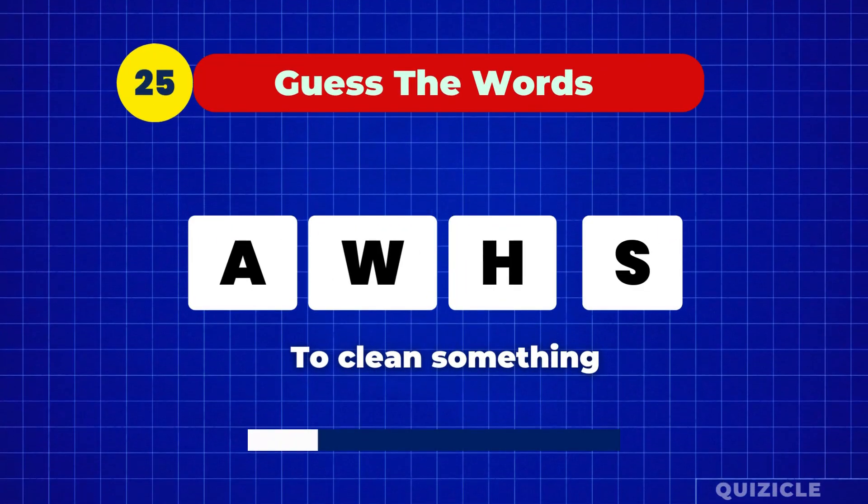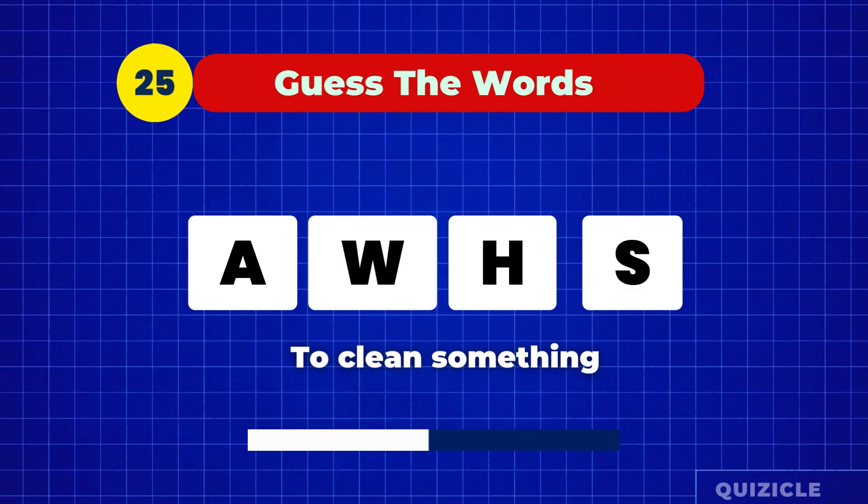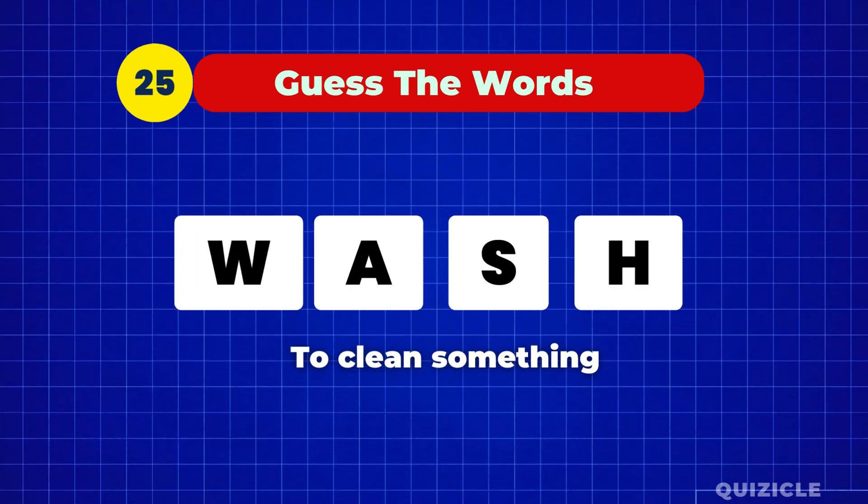And here's your last word. To clean something means to wash.